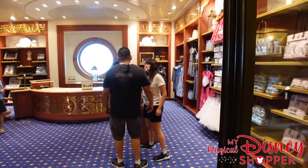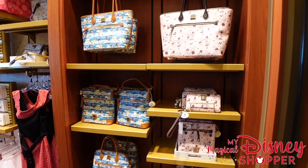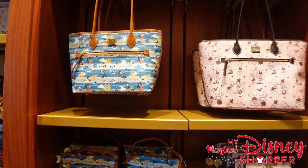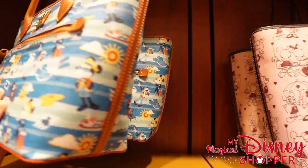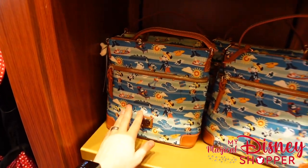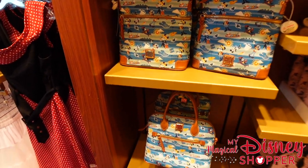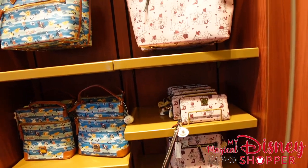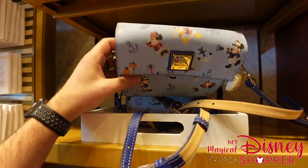Walking into Whitecaps, we noticed it is the smallest of the three shops here. It is attached to the jewelry store, which we are not going to look through just because there's so much jewelry on board. They have the Dooney and Bourke purses — DCL exclusive — and they have a variety of these, typically ranging in price from $248 to $298. A couple different styles. They do also have the Valentine's Day collection on board, but that is also available in the parks.